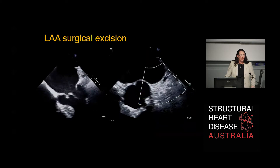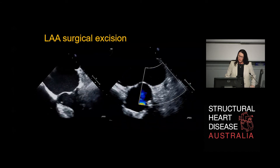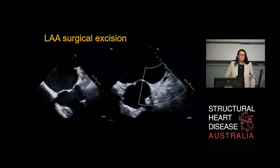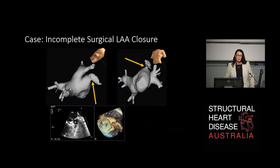This is what it looks like on TOE when you've actually removed the left atrial appendage — no residual pocket and a smooth-lined endothelium going from the mitral annulus to the limbus. This is a CT reconstruction of a case with incomplete closure. The patient came back having had another embolic stroke from atrial fibrillation. We thought the left atrial appendage had been closed, but subsequent imaging showed this was not the case and was possibly the substrate for their embolic event.